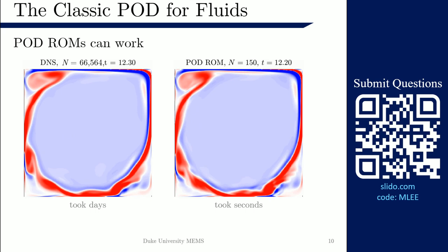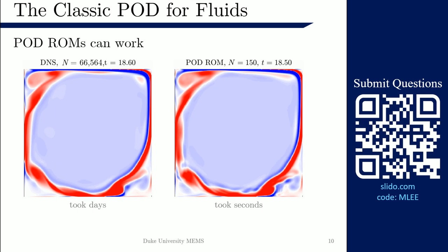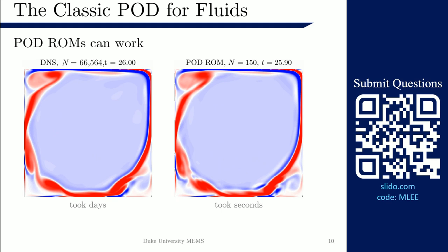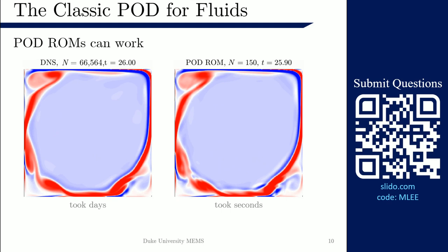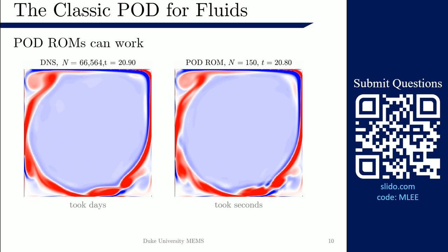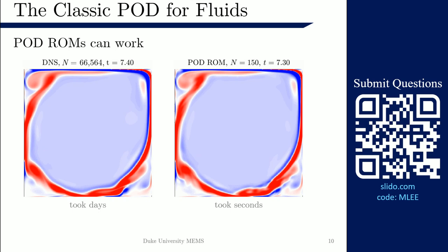The best thing about the POD is that it works. Reduced order models based on the POD give remarkably accurate, remarkably inexpensive results. On the left is a simulation with close to 70,000 equations that took several days to run on a personal computer. On the right is a simulation of the same problem using only 150 POD modes, which took seconds to run — in fact, faster to simulate than to save the results and load them in at a later time.